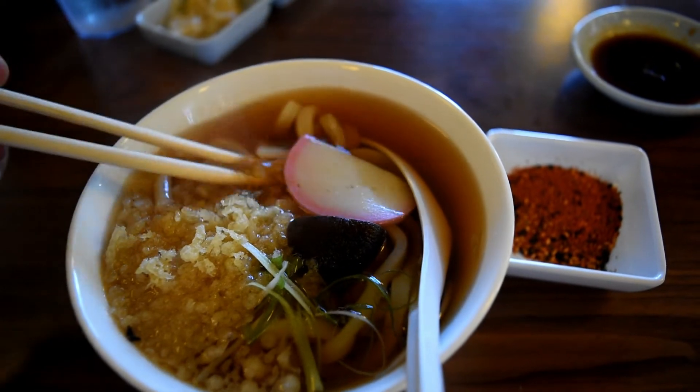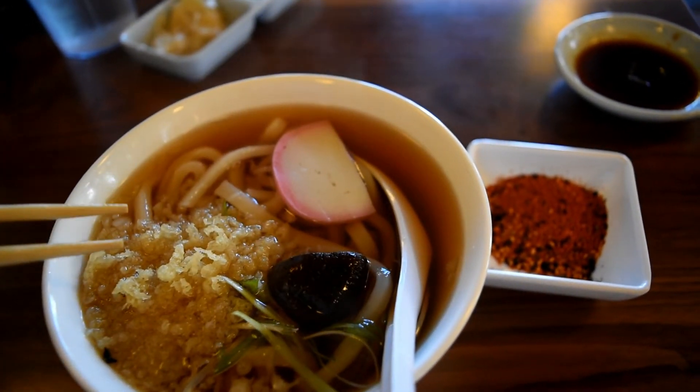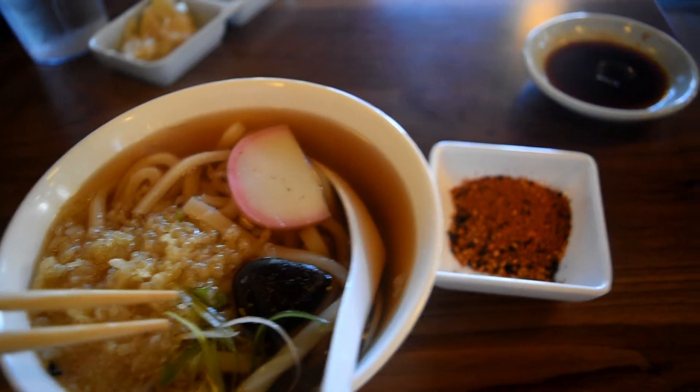We just got our udon noodles — the fourth and last course of this lunch special. In Japan, when they give you rice or udon, that pretty much means you're at the end of your meal, whether it's a course meal, omakase, or whatever. Even though Katsuya is more of an Americanized Japanese restaurant, what they do here is very reminiscent of how they do it in Japan. We have the noodles, a piece of fish cake, a little piece of shiitake mushroom, tempura flakes for crispiness, green onions, and some pepper flake to make it a little spicier.